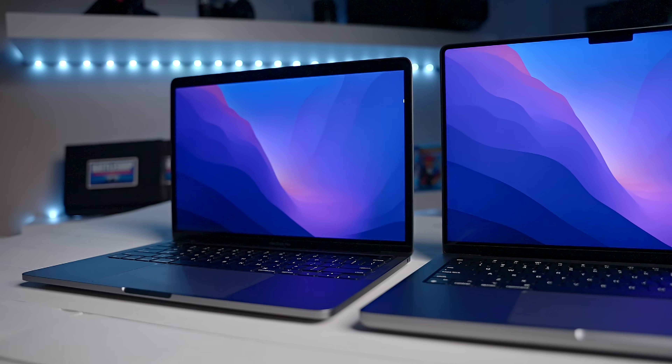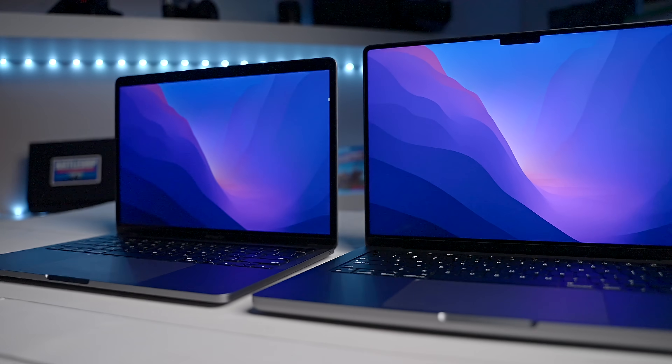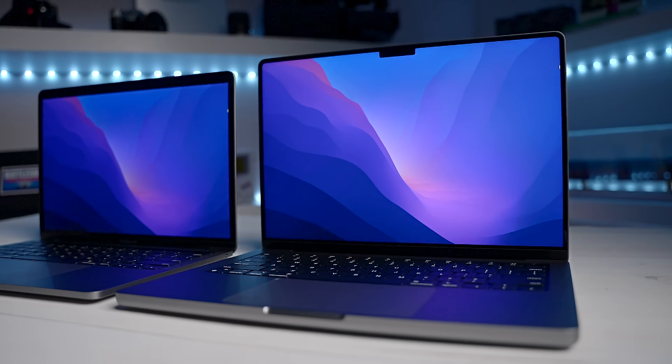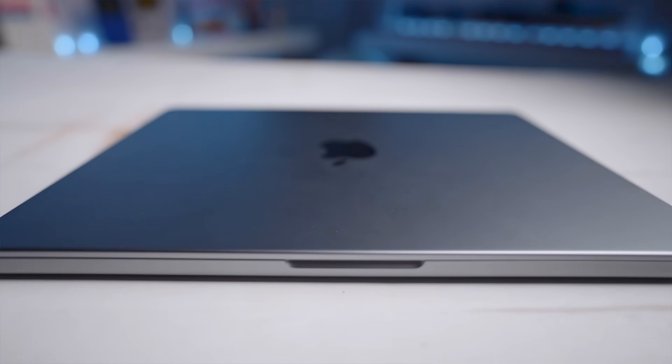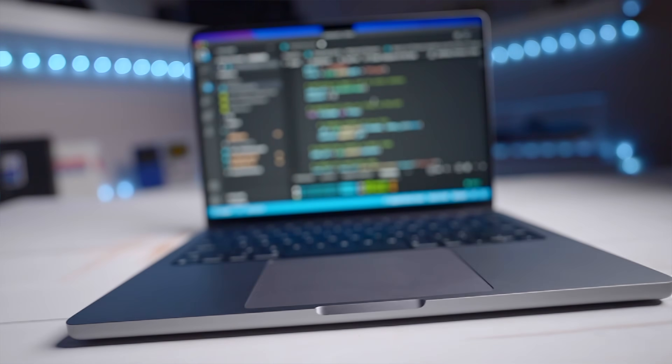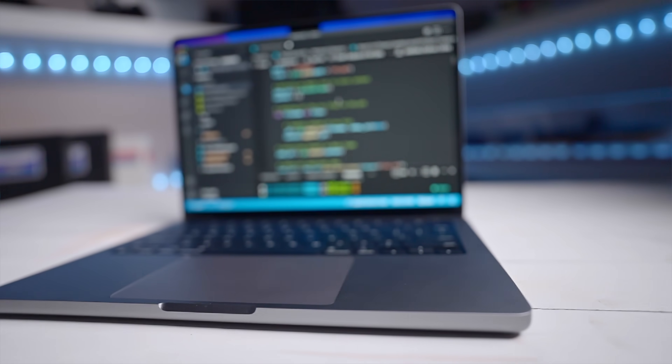I've been using this 13-inch M1 MacBook Pro in my day job as a data analyst over the past year. And recently, I just upgraded to this 14-inch M1 Max MacBook Pro, and this thing is really powerful. But are these new M1 Maxes and also M1 Pros worth the inflated cost? Are you better off sticking with something like the M1, or better yet, even just a Windows PC?